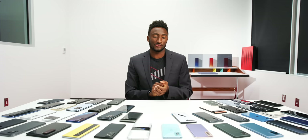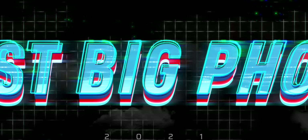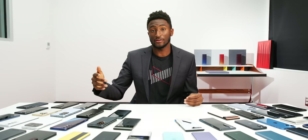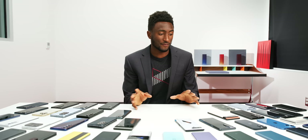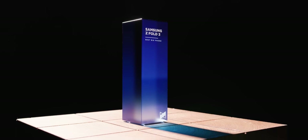Our first category is Best Big Phone. Most phones are pretty big — that's not a surprise — but I want to reward the ones that make the best use of a lot of space. If you're going to go out of your way to get a bigger-than-normal phone, you really want a phone that takes advantage of that extra space: big screen, big battery, big specs, and a great software experience. In 2021, the best big phone was Samsung's Galaxy Z Fold 3.